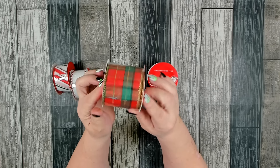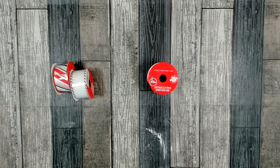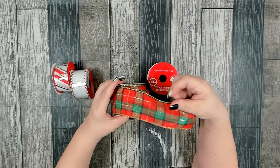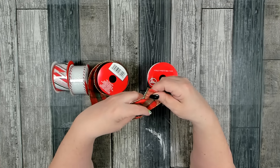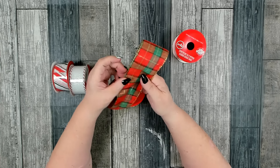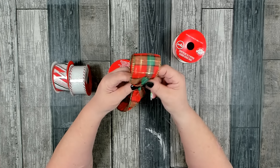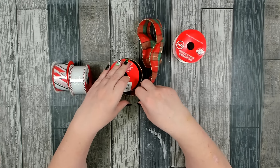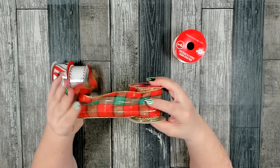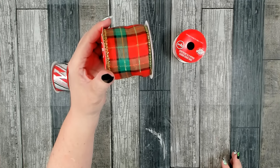This one is new to me this year. I only picked up a couple of rolls because I wasn't sure of the quality. Let me open this up — okay, that is very thin, and I can tell this is going to be a hard one to work with. It is pretty, I like that pattern, but it is really thin. I have a feeling you're going to fluff it and then by the time you get back to where you started it's going to be flat again. But we'll see — it's pretty.